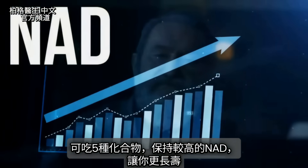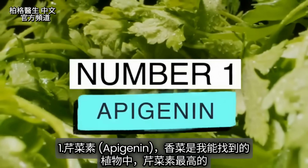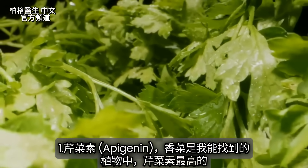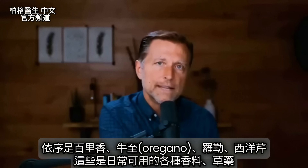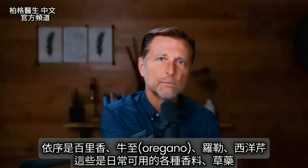There are five compounds you can get from your diet to keep your NAD very high so you can live a long life. The first one is called apigenin. Parsley has the most apigenin of all plants. Next is thyme, then oregano, basil, and celery — various spices and herbs you can use on your food on a regular basis.